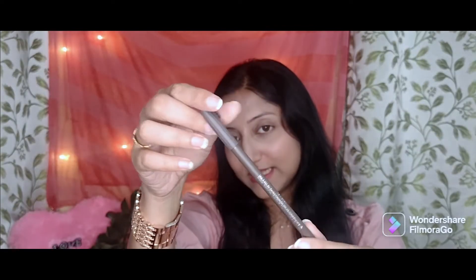Let's come to the third product, which is this one. It's a very cute product — Miss Claire Waterproof Eyebrow Pencil in the shade grey. I have already used it once before, and trust me, this is a true match to my eyebrow color. This shade suits me like magic.